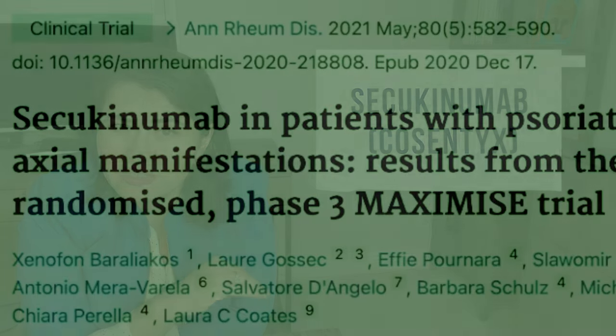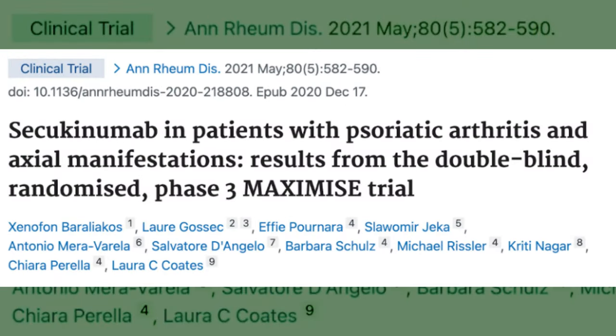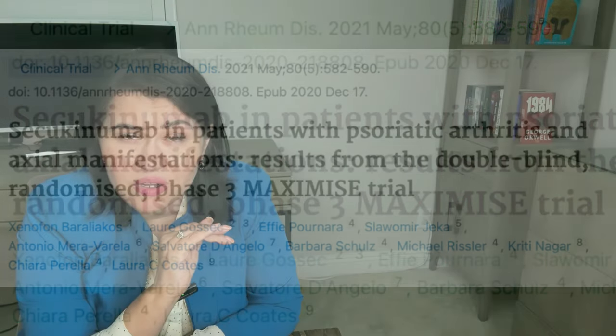When researchers looked at whether Cosentyx is effective in treating axial psoriatic arthritis — psoriatic arthritis affecting the spine — the MAXIMIZE trial showed that the drug was clearly superior to placebo. A newer drug in this class is called Bimekizumab.